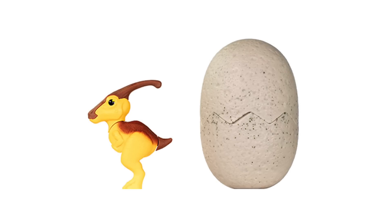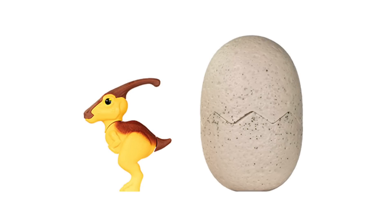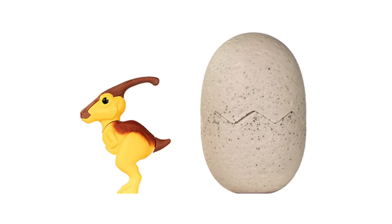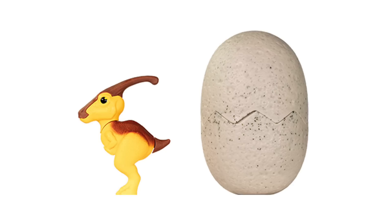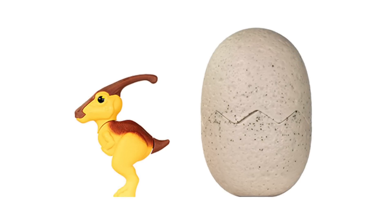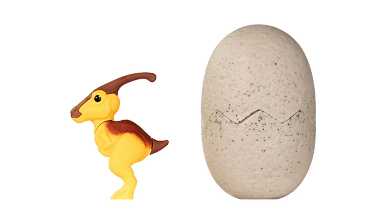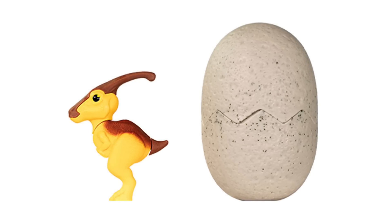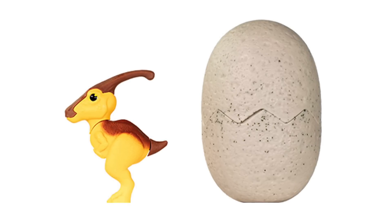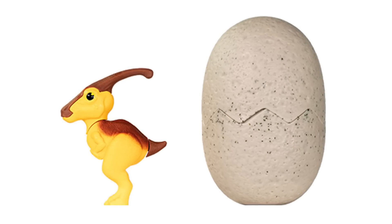Next up is Parasaurolophus — very rare, only available in Hungary right now. We often don't get herbivore toys in general, and Parasaurolophus is just starting to get love with Camp Cretaceous. It's a cute little rendition with coloration inspired by The Lost World, which they've brought to a lot of the toys. This is definitely one I would love to collect — I'll be hunting this one down no matter how hard it is to get.